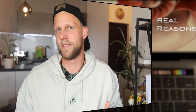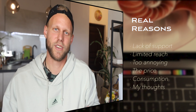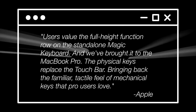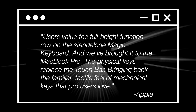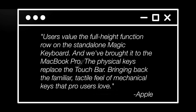Let's start with Apple's reasons for removing it, and then I'll tell you the real reasons. Apple was not really saying much about it, probably because it was really their fault why it didn't succeed. They only said users value the full height function row on the standalone Magic Keyboard and they brought it to the MacBook Pro. The physical keys replaced the Touch Bar, bringing back the familiar tactile feel of the mechanical keys that users love.